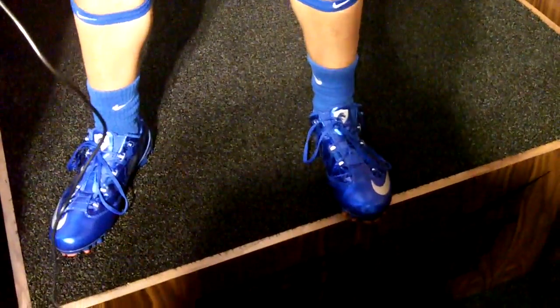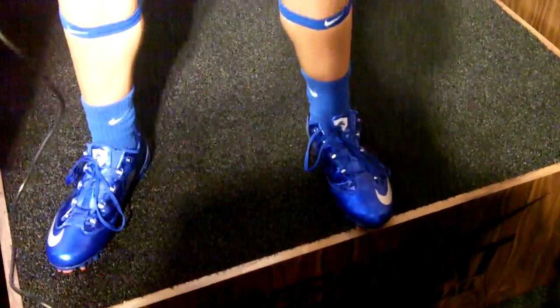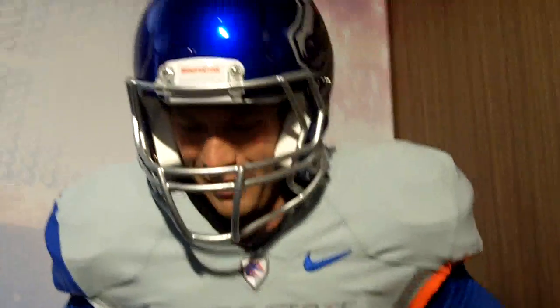And the shoes — I'm not going to lie, they're the most comfortable cleats I've ever worn. I grew up playing football, and these are the best cleats I've ever worn. Thanks. No problem.